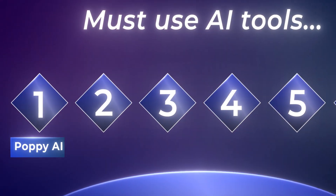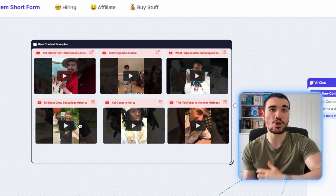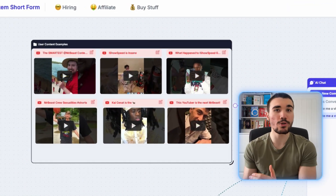We start with number one: Poppy AI. This platform is perfect for creators looking to script and ideate YouTube videos. Poppy works 100% with AI — you give it reference examples to create good quality, original scripts based on already viral content.